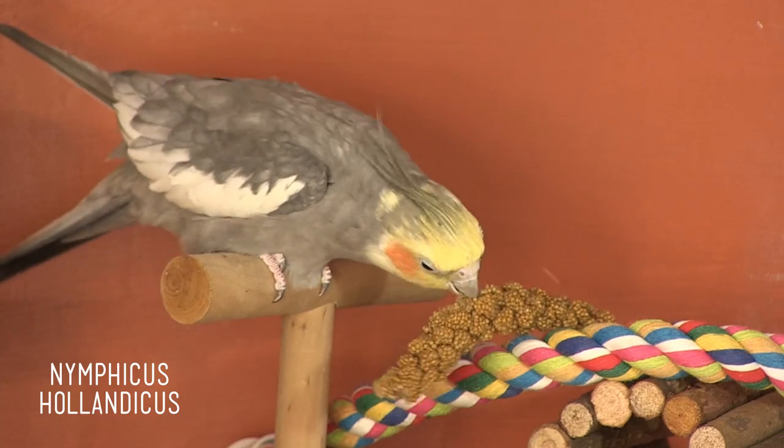When I meet an animal for the first time, I love trying to guess how they fit in with all the other animals of the world, and I'm fascinated by their uniqueness. But sometimes we tend to overlook animals that seem like they're just part of our everyday lives. We see them on TV, in pictures, and sometimes we even have them as pets. Today, I'd like to explore an animal that's commonly kept as a pet — the cockatiel.